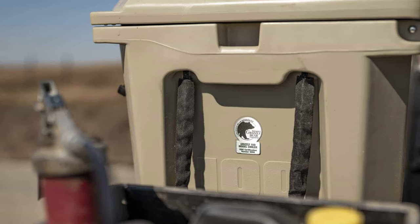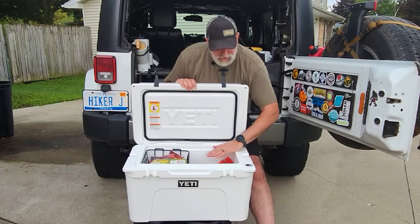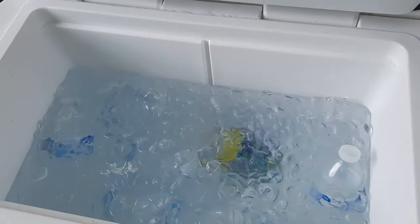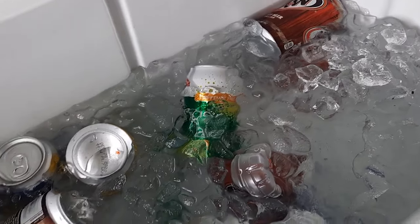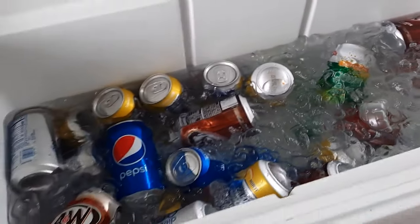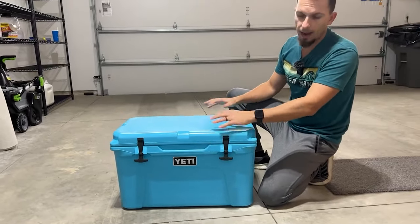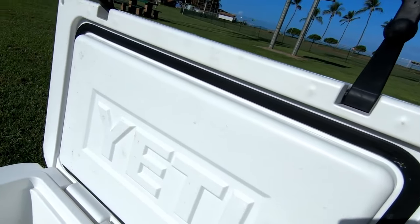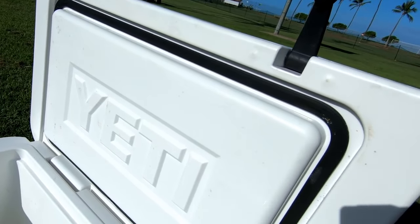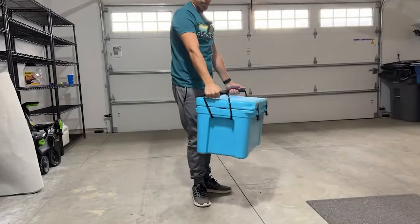Certified bear-resistant by the IGBC, it's built to withstand the rigors of the wild. Although slightly smaller than expected, the Tundra 45 delivers exceptional insulation, maintaining sub-40 degrees Fahrenheit temperatures for 98 hours and 50 degrees Fahrenheit temperatures for 108 hours. Its roto-molded construction ensures durability with a solid hinge and T-grip rubber latches for added strength. While some aesthetic concerns like gaps in the rubber gasket may arise, the Tundra 45 remains a top-quality cooler with unmatched performance.